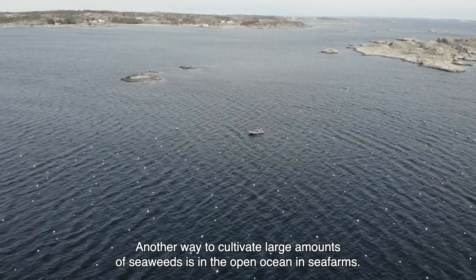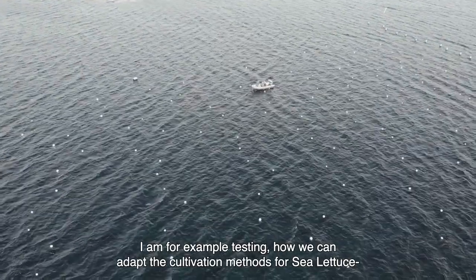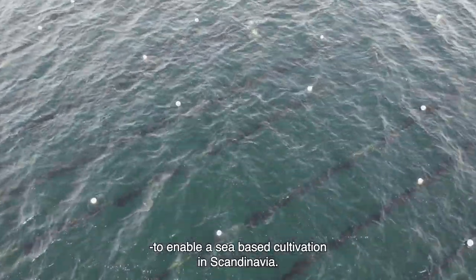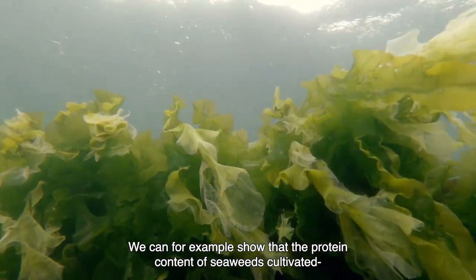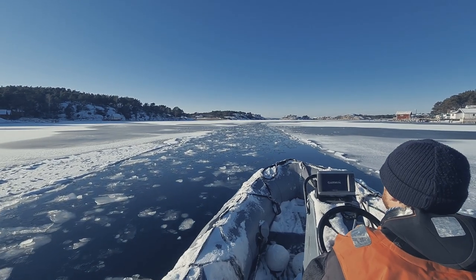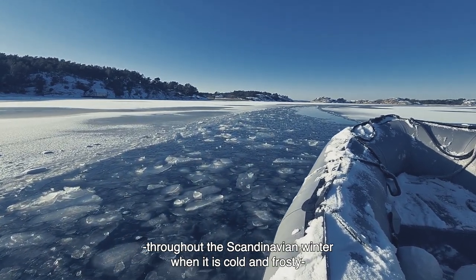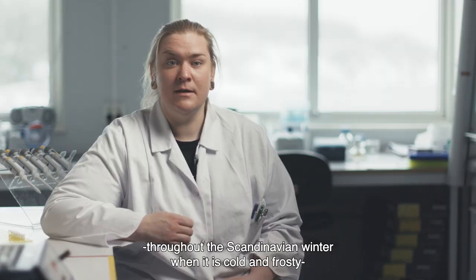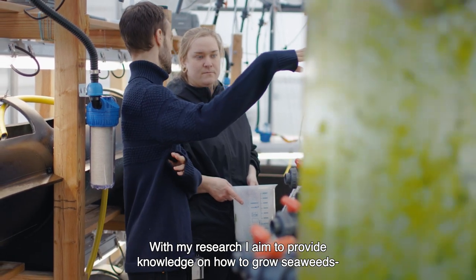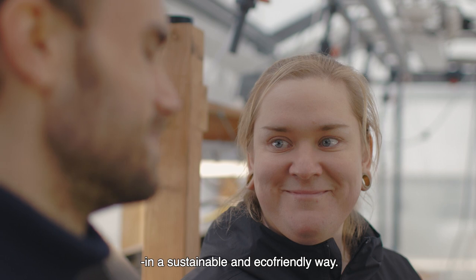Another way to cultivate large amounts of seaweeds is in the open ocean in sea farms. I am testing how we can adapt the cultivation methods for sea lettuces to enable a sea-based cultivation in Scandinavia. We can show that the protein content of seaweeds cultivated in the ocean strongly varies with the season. For reaching the best protein contents, the seaweeds are cultivated in the sea farm throughout the Scandinavian winter when it is cold and frosty, and their harvest is in the beginning of spring. With my research, I aim to provide knowledge on how to grow seaweeds as a renewable future resource and exploit these fascinating organisms in a sustainable and eco-friendly way.